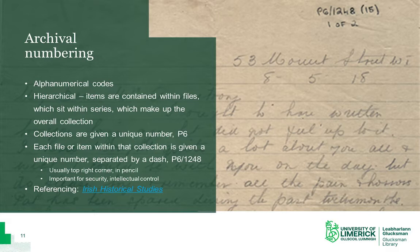These numbers are always written on the document in pencil, usually on the top right-hand corner. This numbering system is important for a number of reasons. It's important for intellectual control and context, as this item now can't be mistakenly identified with another archival collection. It's important for security — we check each item issued to a researcher in the reading room and again when they return them to the issue desk. It's also important for referencing: when citing an archival document, it's vital to quote each item's unique reference number. Further guidance on referencing is available through the UL History Handbook, as well as the guidance provided by Irish Historical Studies.